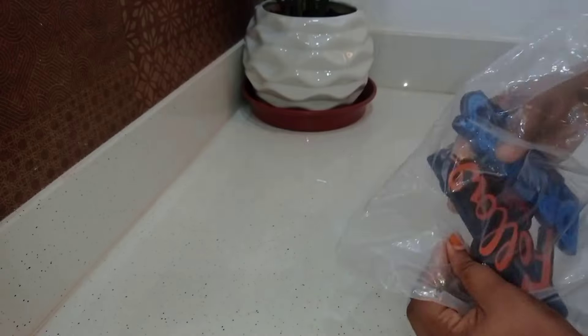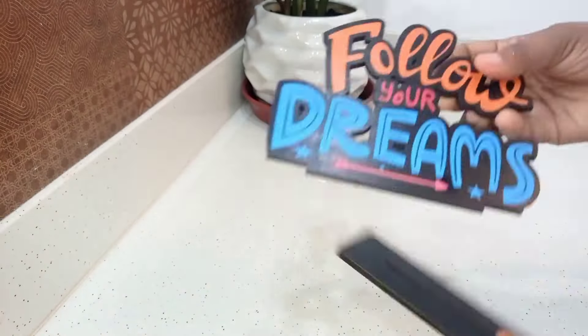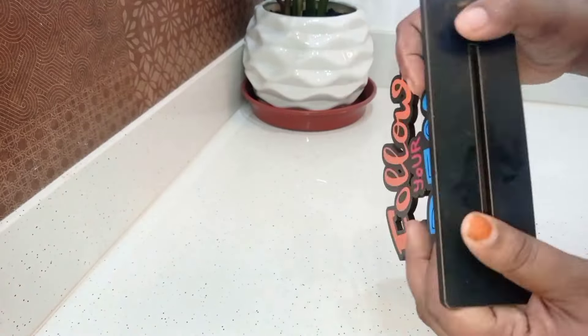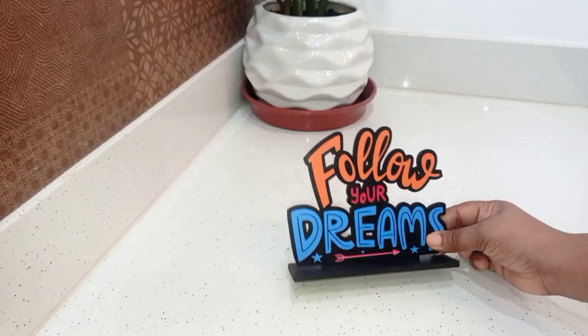Next one is a wooden table. It is called Follow Your Dreams. It is two pieces — a cute product. The price is $166.